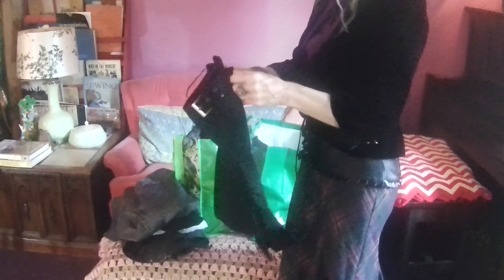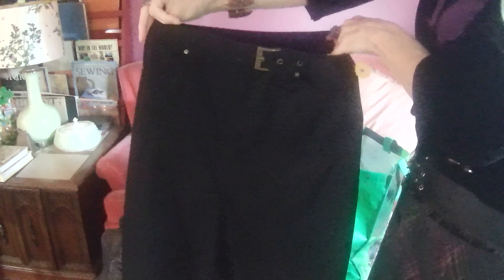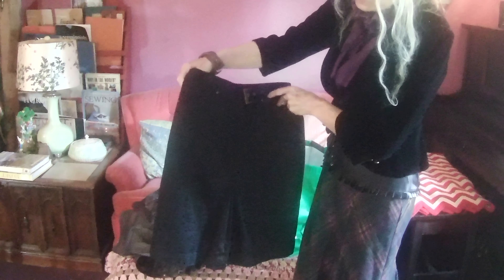This is a skirt I haven't tried on yet, so I don't know if it actually fits, but I think it will. It's Jones New York — another brand. These brands are really quality, and they're a dollar. I love the little brass belt. It kind of appealed to me along with the pleat. I thought they were shorts at first, but it's a little skirt. It's just a basic piece, but I think you could use it a lot.